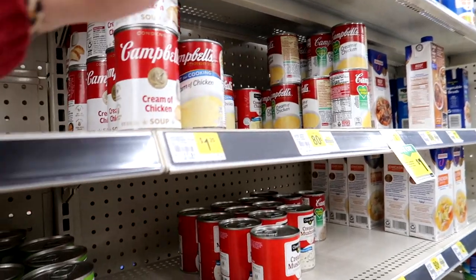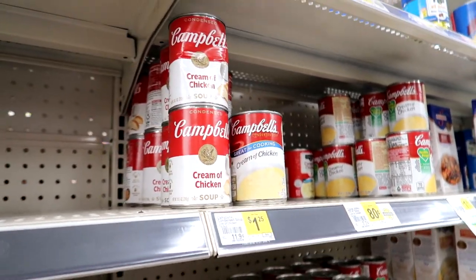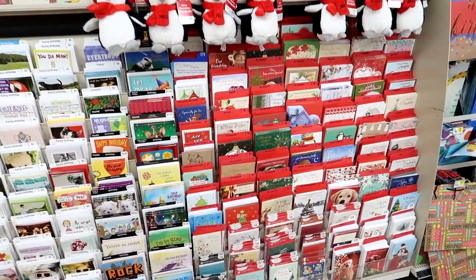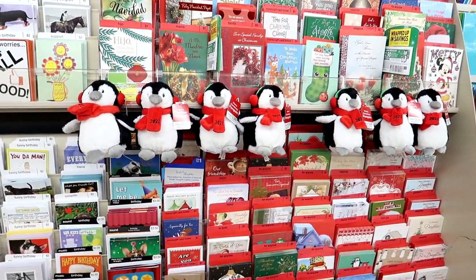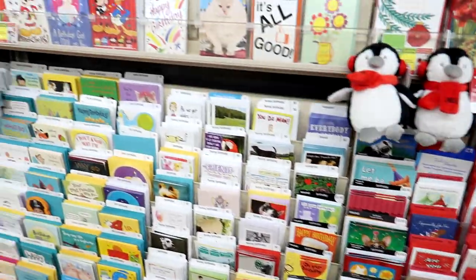Some of the prices are pretty decent, like these Progressive Soups, three for five — that's a good price. They have Campbell's soup too; $1.25 is not the cheapest you can buy but it's not terrible either. They've got a pretty decent selection of cards, Christmas and otherwise, some for a dollar and some for less than a dollar.